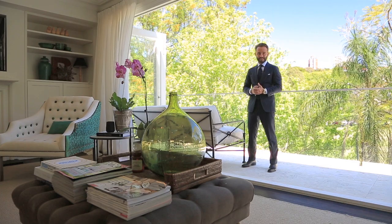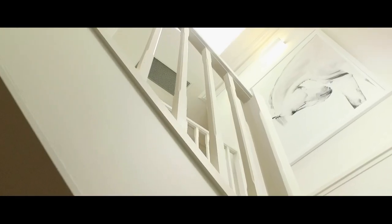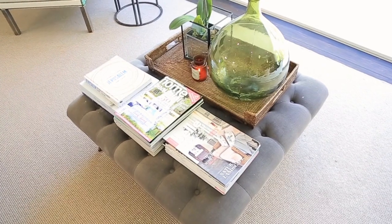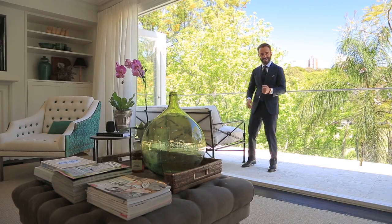Welcome to 37B Suddy Road. With first-class finishes throughout, this park-front home offers it all. Let me take you through.